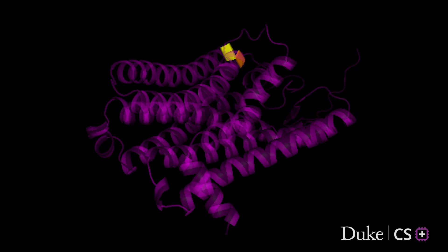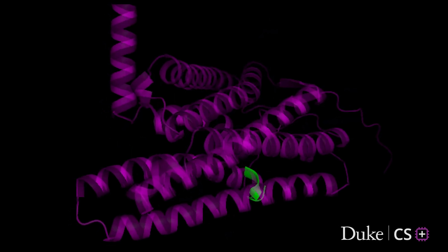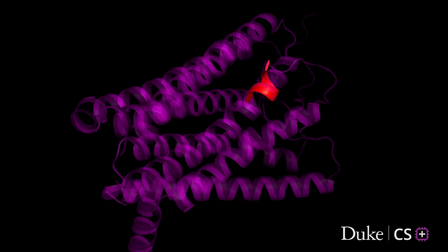And that's what got me interested in the project with CS Plus, working on developing machine learning algorithms to predict binding between proteins and chemicals based on their folded shape.